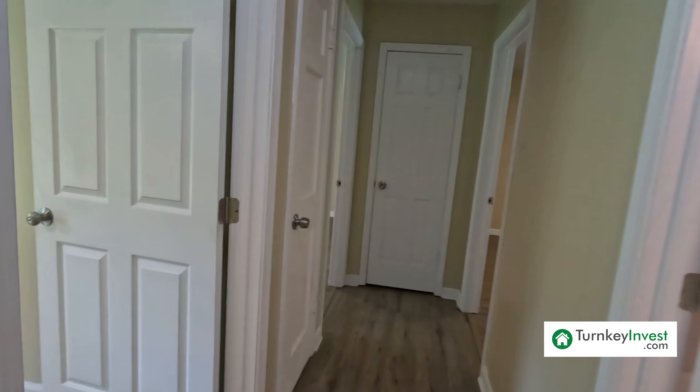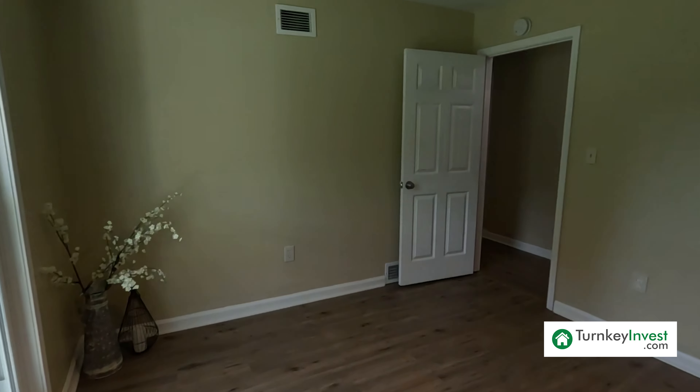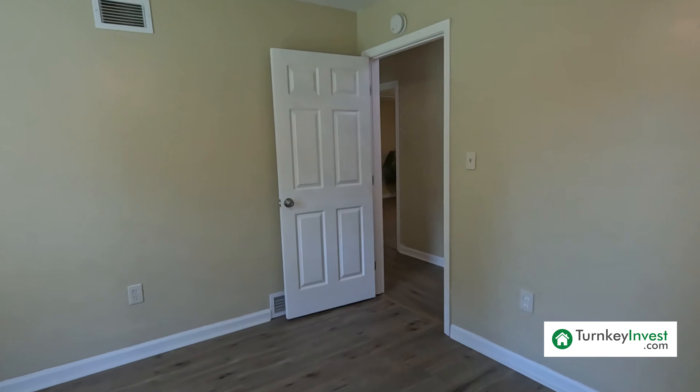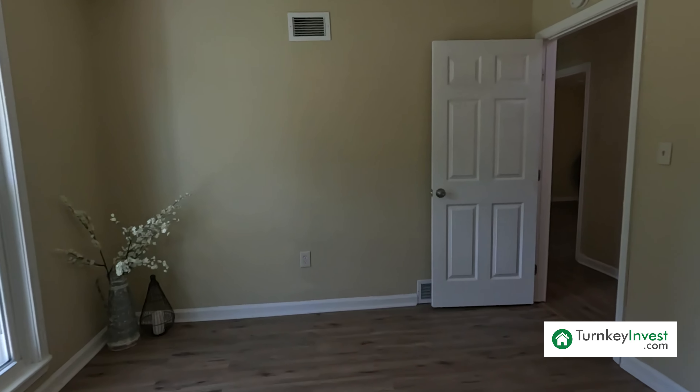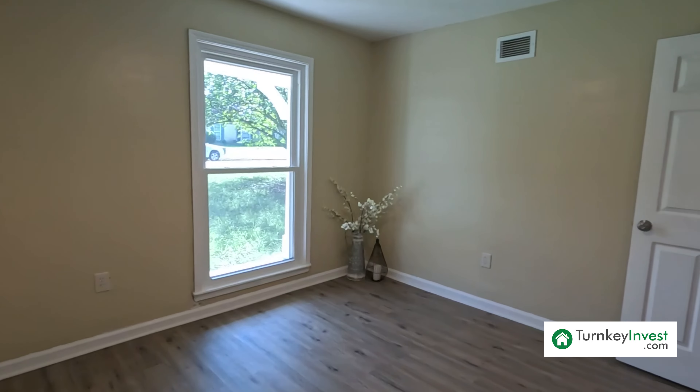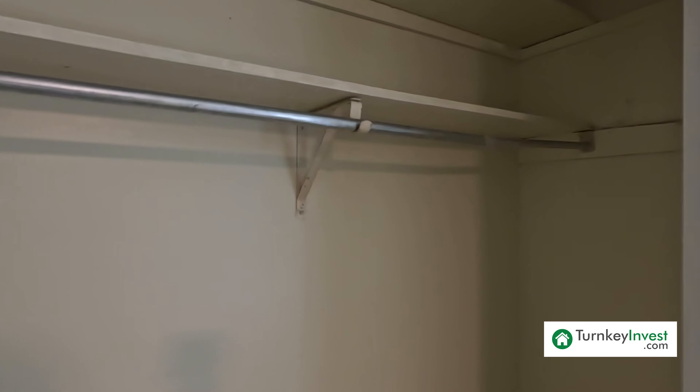Let's go take a look at the bedrooms. Heading down the hall and taking a left, we have the third bedroom — a very bright space with that new flooring. You could fit a full bed and probably two dressers. The closet is concealed by bifold doors, with hard surface flooring in the bottom, wood shelving up top, and a rod for your tenants to hang their clothes. Very spacious closet for a third bedroom.